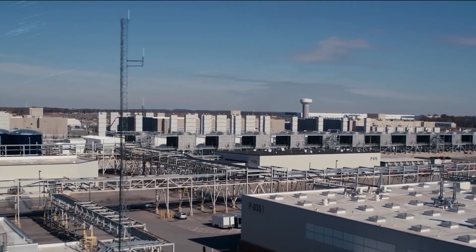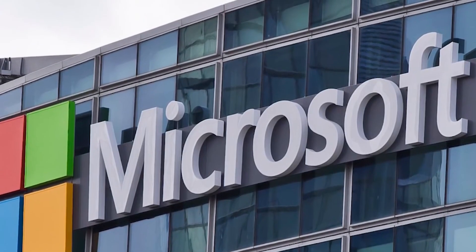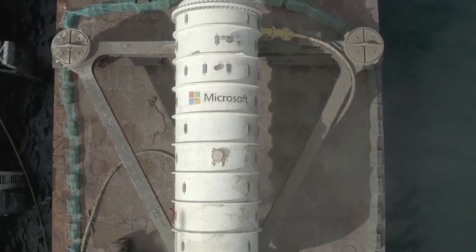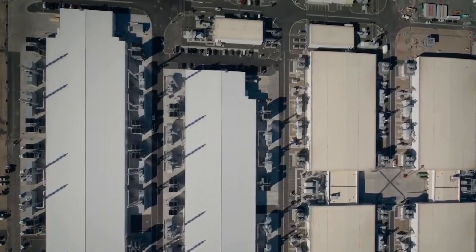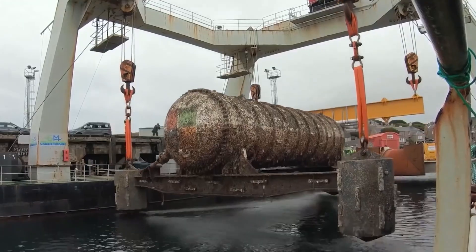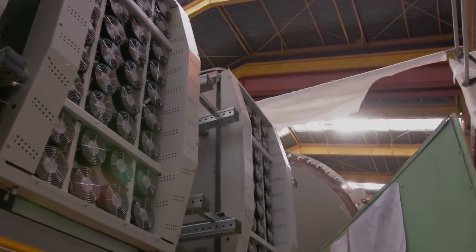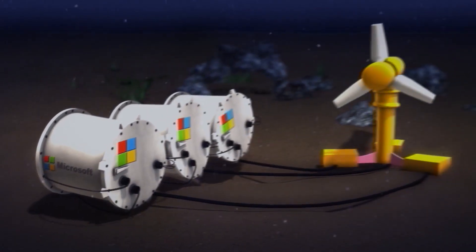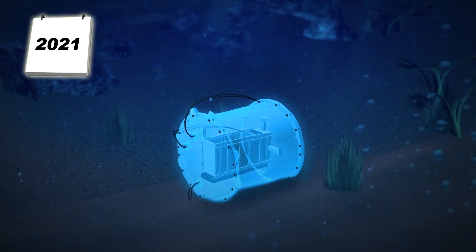Lastly, these underwater data centers are sustainable. Microsoft has placed a sizable emphasis on integrating the future of cloud computing with sustaining the Earth's environment. These underwater data centers draw from local, clean energy sources, produce zero waste, and are fully recyclable. The containers and internal contents are made from fully recyclable materials so that when the data center reaches the end of its life, it can be transformed into something new. By partnering with local green energy sources, these data centers can be fully sustainable and result in zero carbon emissions. They are self-sustaining, possibly for as long as 10 years, so there will be no need for humans to venture out and generate waste in maintenance regularly. Microsoft is not only investing in the future of cloud computing, it's also investing in the future of the planet.